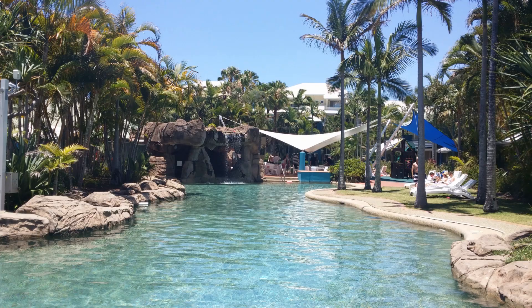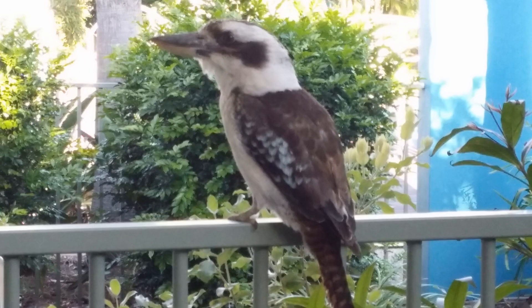This is a beautiful little family hotel called the Diamond Beach Resort at Broadbeach on the Gold Coast. It's lovely if you have a little family.